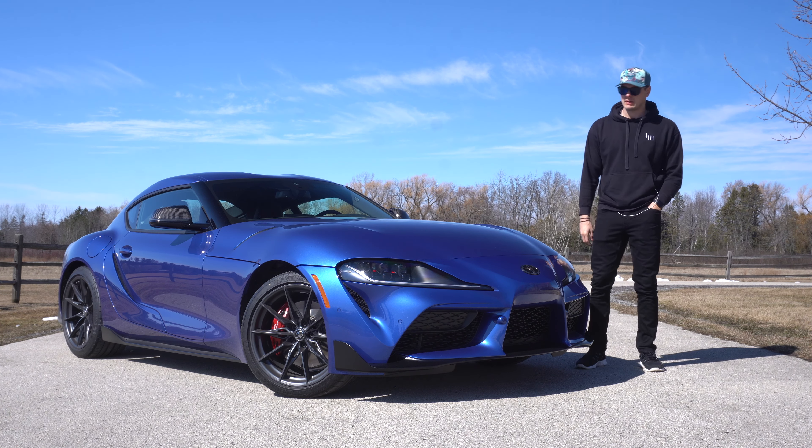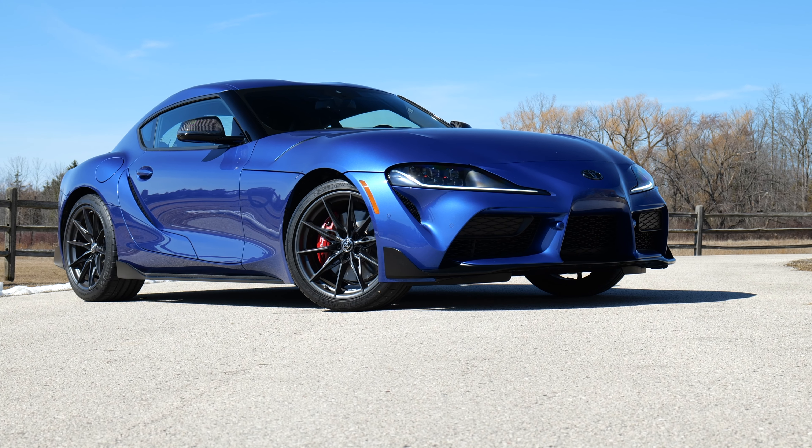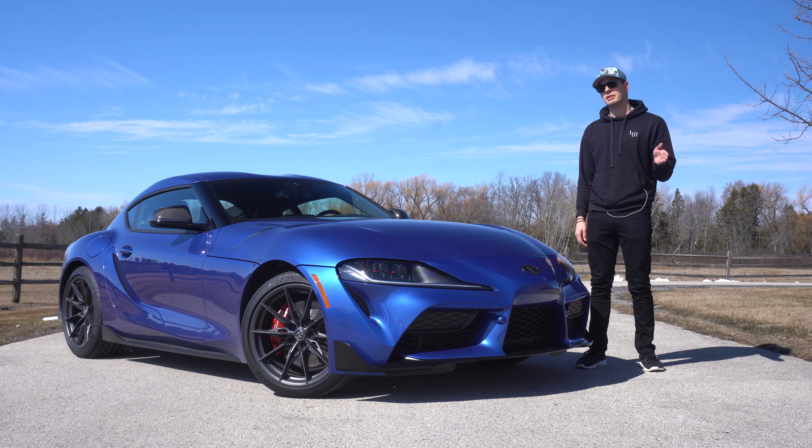This is one of the most controversial sports cars that you can buy today, which sucks because it's one of the best sports cars under $100,000. But nothing's perfect, so we're going to hit the highlights, both good and bad.